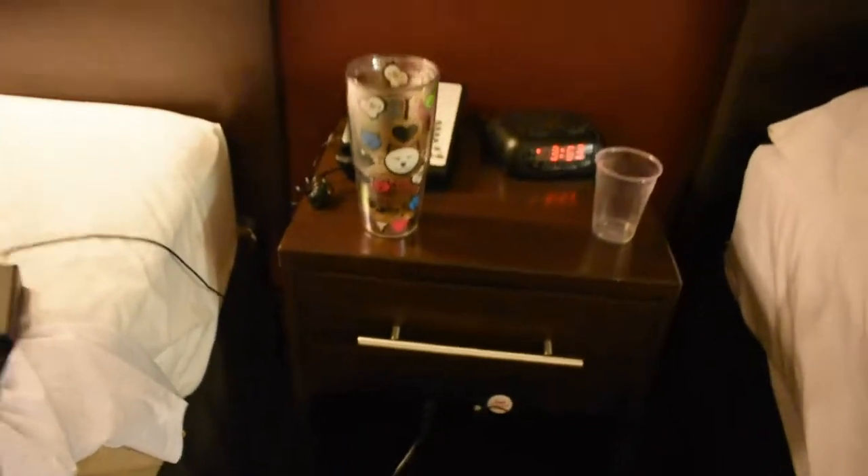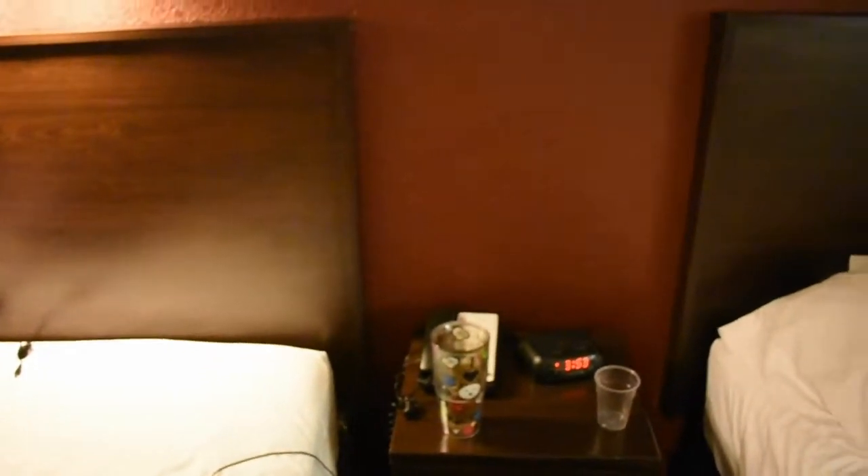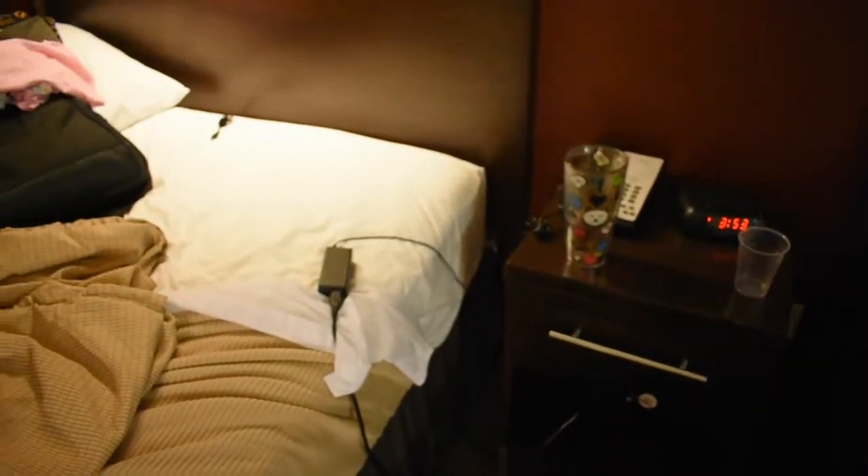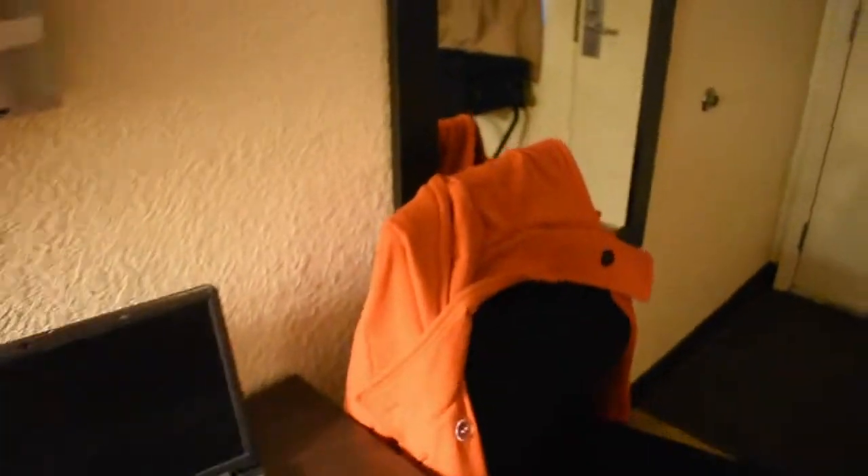There are plugs on the front of the dresser as well. If you're gadget-friendly people like us, you want plugs — and we got our plugs. There are also some lovely lights, two lights above the bed.